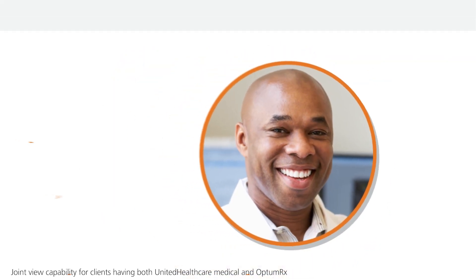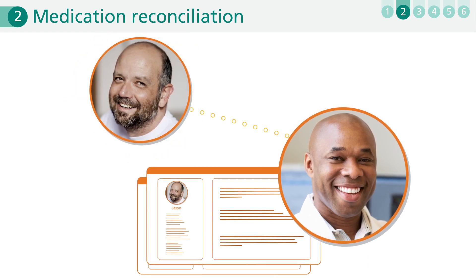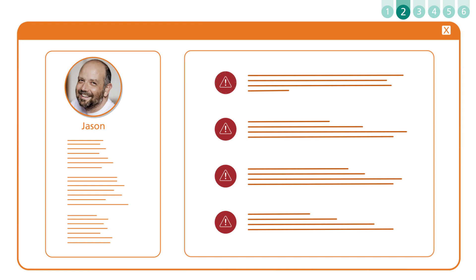Within 24 hours of discharge, Brendan and Jason discuss and document Jason's treatment history and any prescriptions he received in the hospital. Documenting medication records is a key pillar of quality care and helps reduce the chances of problems later on.